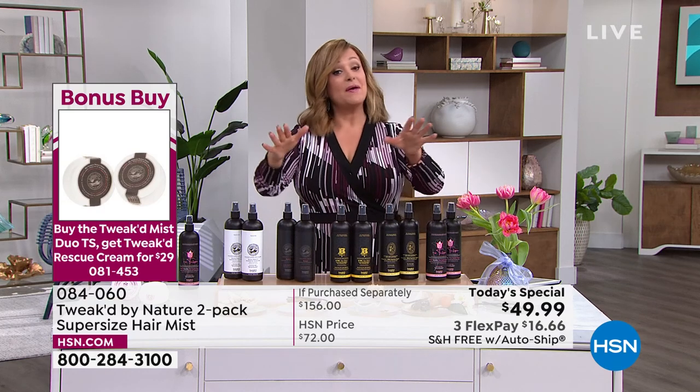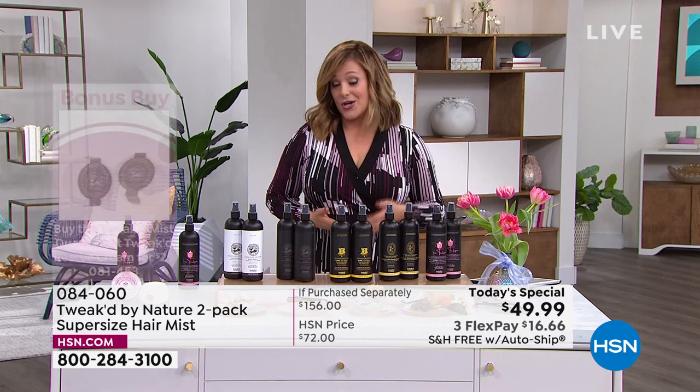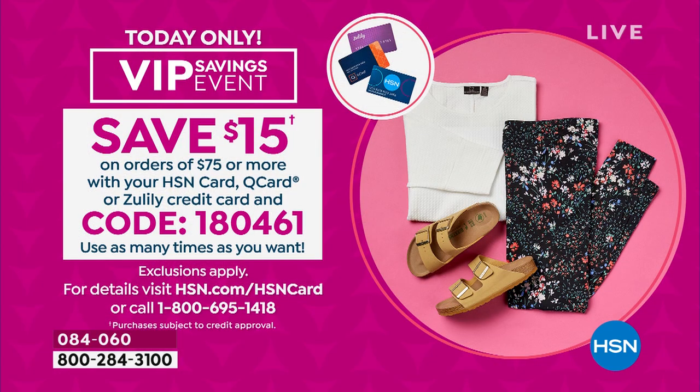We also have a VIP event going on. For any of you using your HSN Charge Card, if you spend $75 or more, for every $75 you spend HSN will give you $15 back. Just type in the code you see on the screen — 180461 — as you're checking out. You can use that as many times as you'd like today.